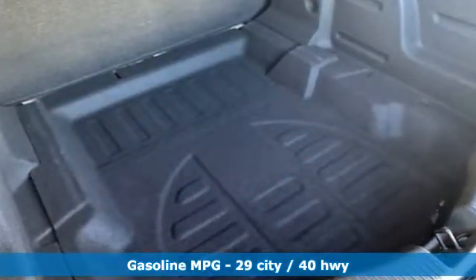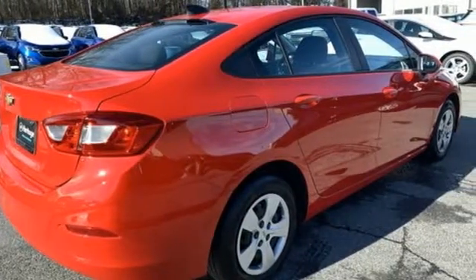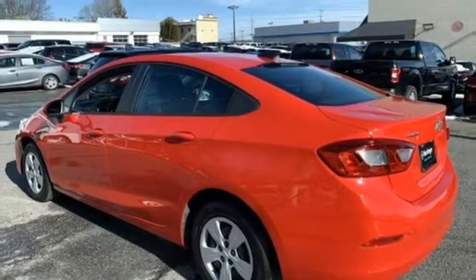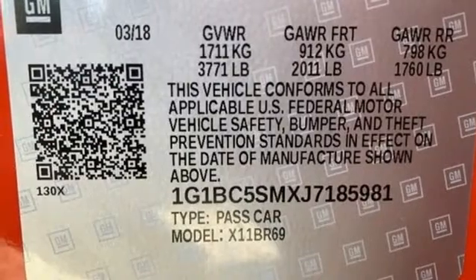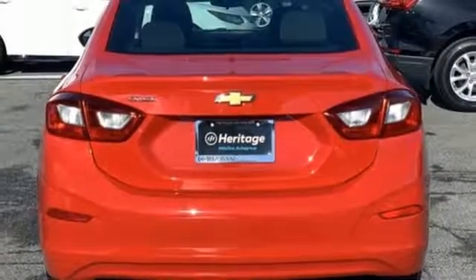External memory control, wireless phone connectivity, manual tilting steering column, smartphone wireless charging, manual telescoping steering column, turbo in-line four-cylinder engine, gas pressurized shocks, and Wi-Fi hotspot.